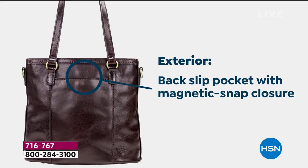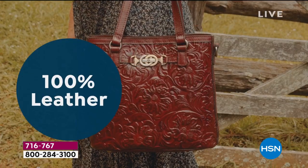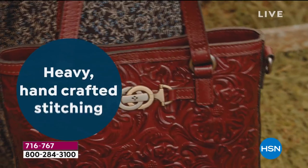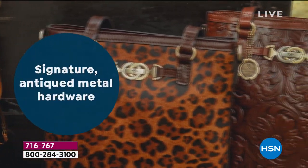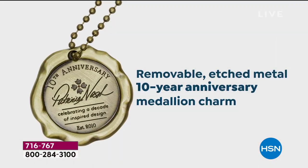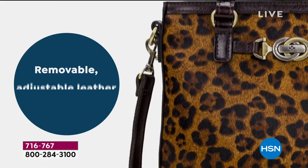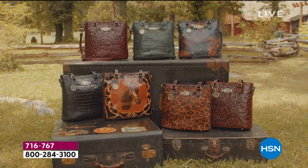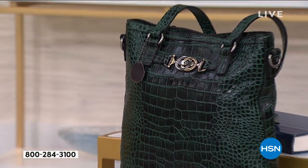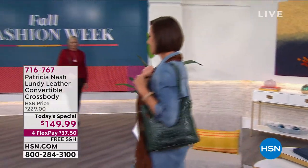It's the perfect size. As I said to Patricia, that drop strap at 21 and a half, so you can carry it as a crossbody, or you can put it over your shoulder with the 12 inch. It is 100% leather, beautifully done, all handcrafted, all hand stitched. And look at the removable etched medallion that comes right along with it, because this is our 10th anniversary celebration handbag — a completely convertible crossbody bag.